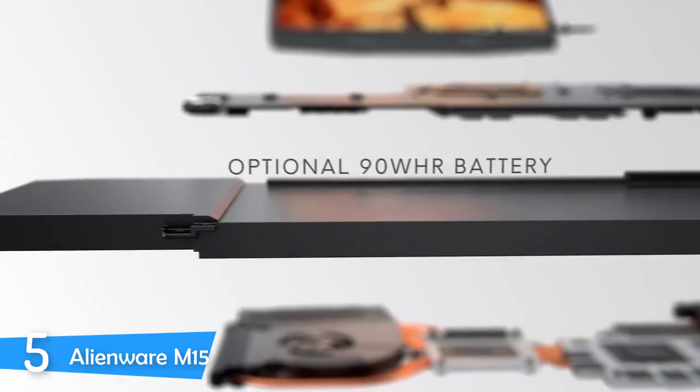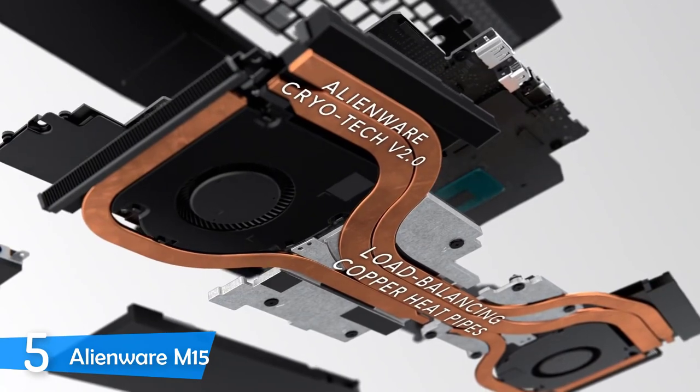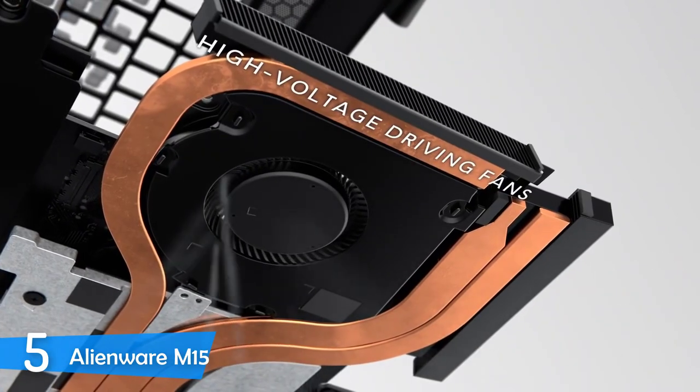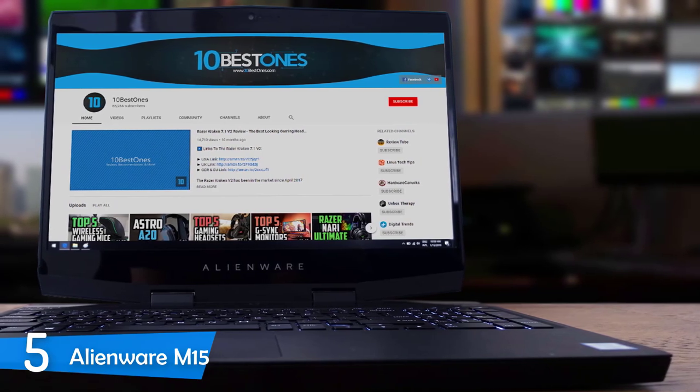One of the best entry level video editing laptops is the Alienware M15. This laptop is designed and manufactured for gaming; however, it has enough processing and graphical prowess to get you through every rendering process. On top of that, it comes with a nice display, great battery life, amazing keyboard and super thin design.